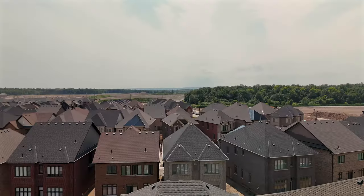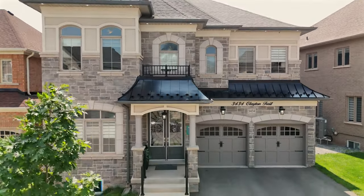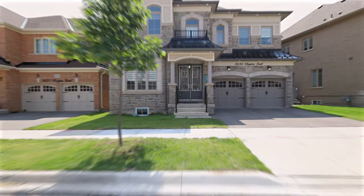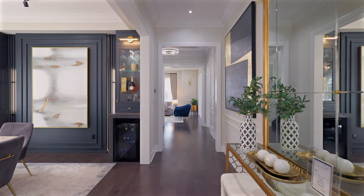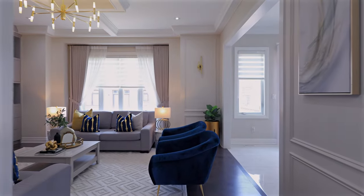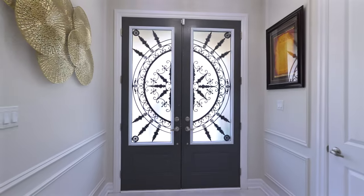Situated on a 45-foot lot spanning close to 3,600 square feet above ground with an additional 1,400 square feet of partially finished basement, this property is a true gem in a prime location.